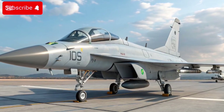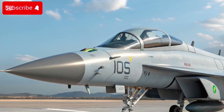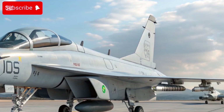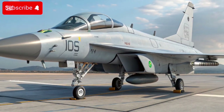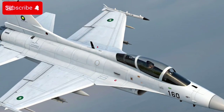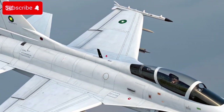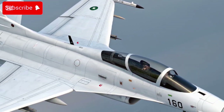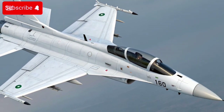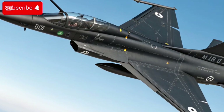Here's an up-to-date look at the JF-17 Thunder, especially its newest 2025 era developments, status, and global interest. The JF-17 is a light, single-engine, multi-role fighter co-developed by Pakistan Aeronautical Complex (PAC) and Chengdu Aircraft Corporation (CAC), China.